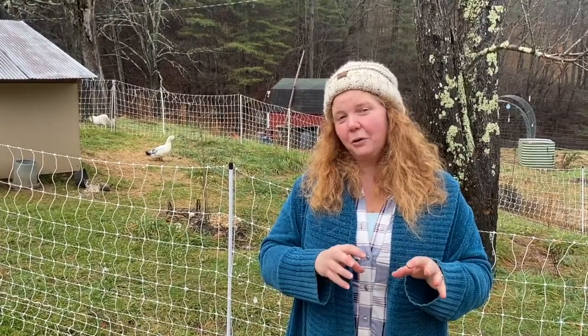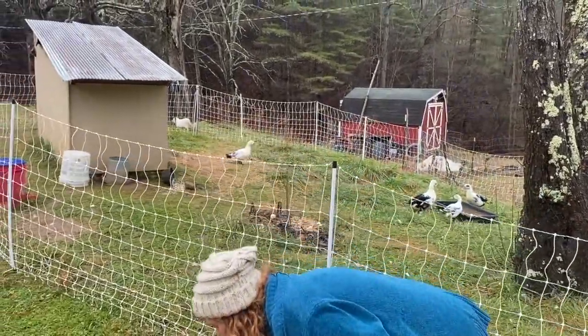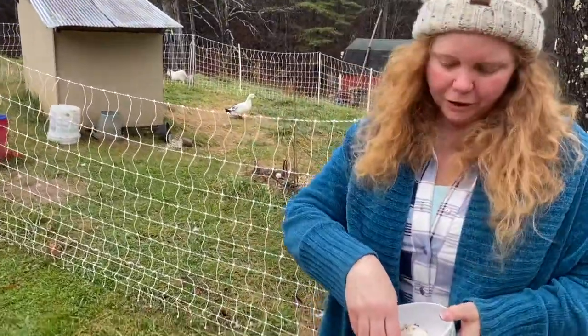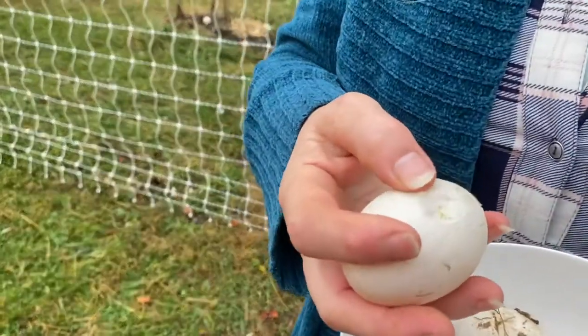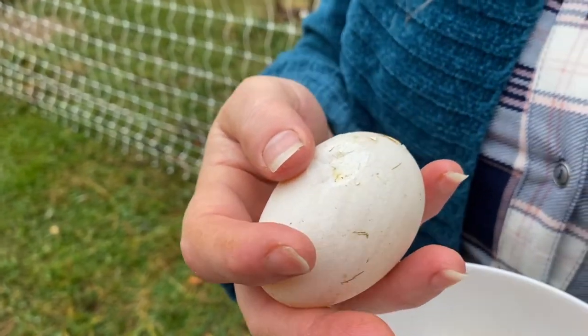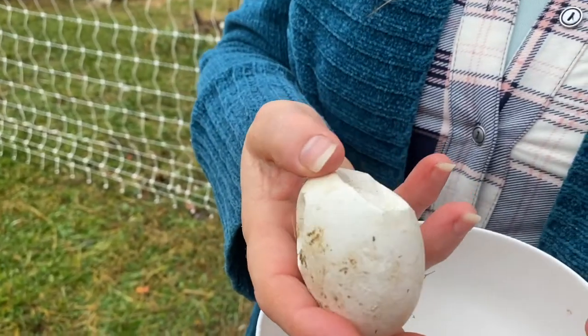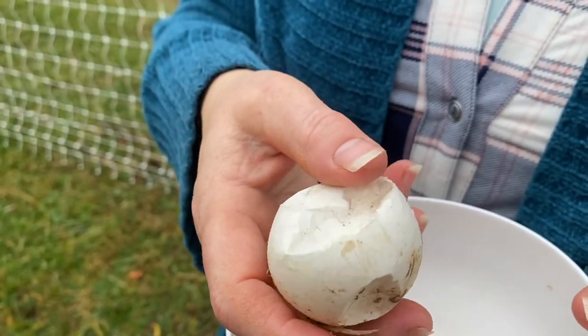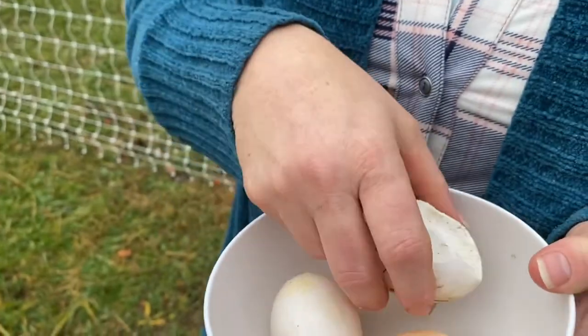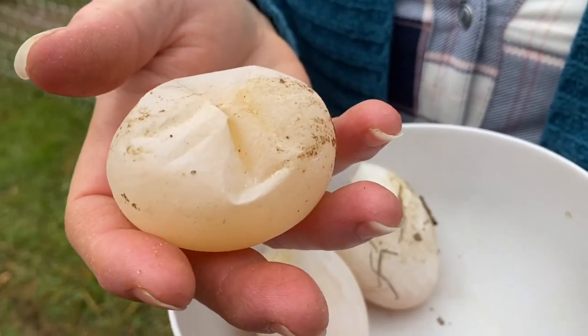A few weeks ago we started noticing some softer shells in our ducks and we saved some of these so we could show y'all. At first it just started out like this — nothing major. We just thought maybe one of the ducks pecked it or stepped on it, right? No big deal. Then it moved to this — and this is just mud on it y'all — much softer. And then we got to this stage where there's not even a shell. It's membrane.